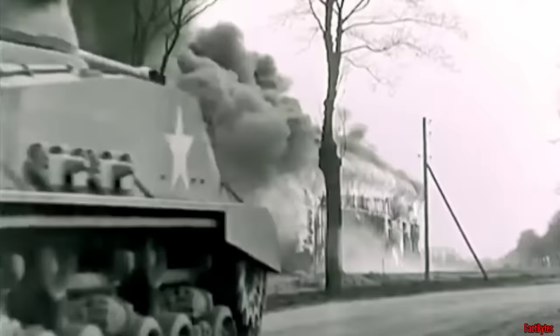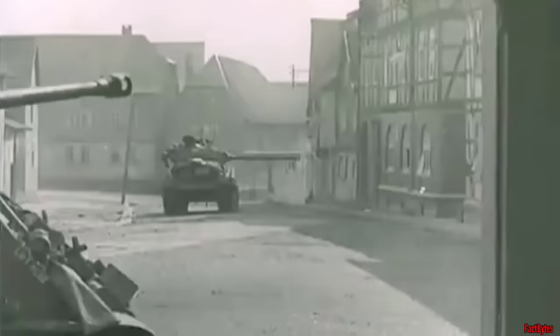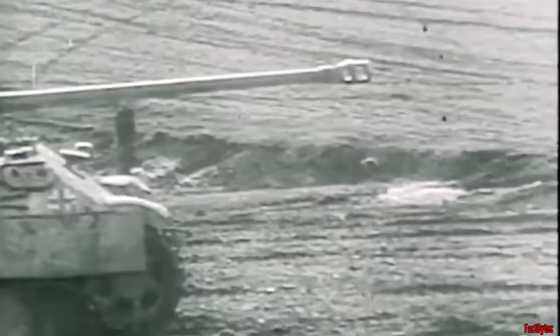Puffendorf, a small German town nestled in the heart of the Rhineland, was about to witness a fierce clash between massed armor from both sides. The narrow streets, centuries-old buildings, and open fields provided an unusual battleground for armored warfare.